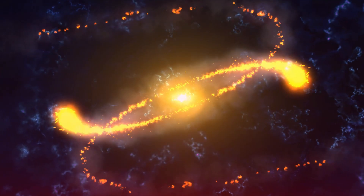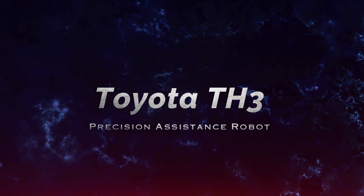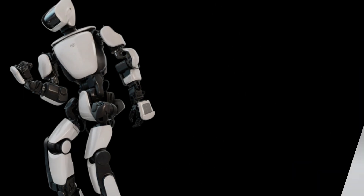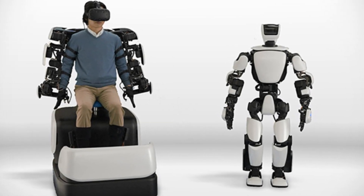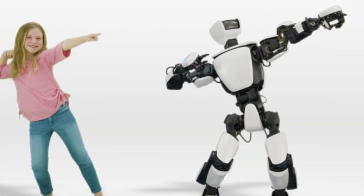Number 10: Toyota TH3, Precision Assistance Robot. The Toyota TH3 Robot, priced at an impressive $3 million, represents the pinnacle of humanoid robotics technology. Designed for intricate tasks that require high precision and dexterity.